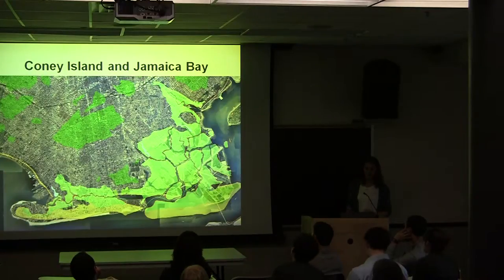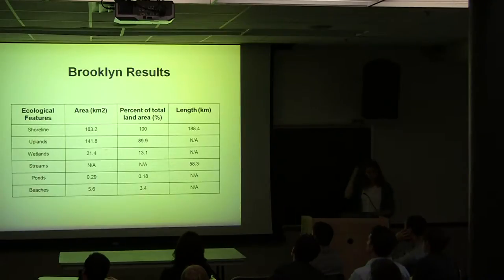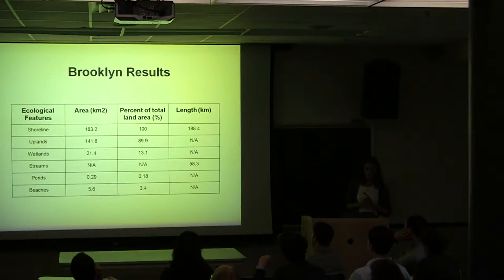Here's a chart summarizing what used to cover Brooklyn in 1609. It's difficult to say exactly what has been lost or what has stayed the same, but of the 58.3 kilometers of streams and tidal channels that once flowed through Brooklyn, only about 4.3 remain — a 93% loss.